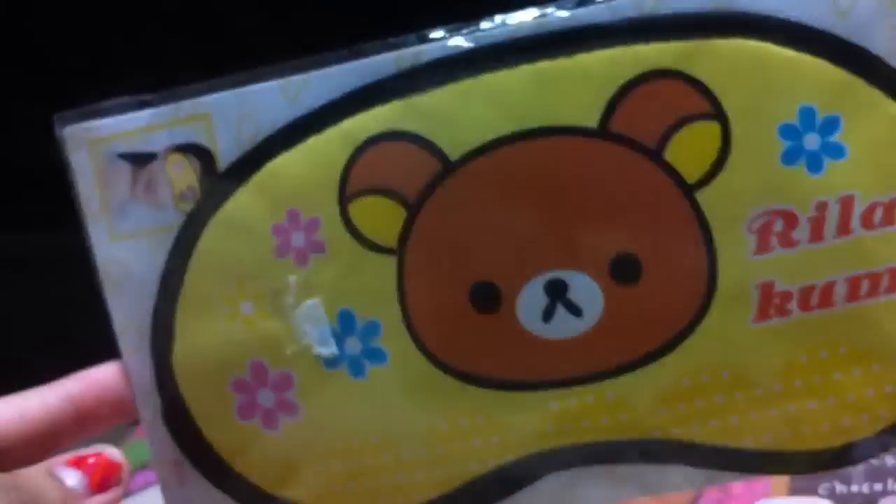Then I got this Rilakkuma sleeping mask — oh my god, thank you so much for this. It's so cute. It's by this Japanese company. Thank you so much.